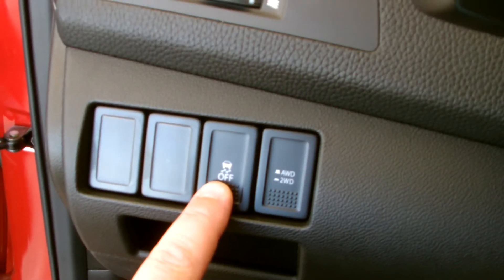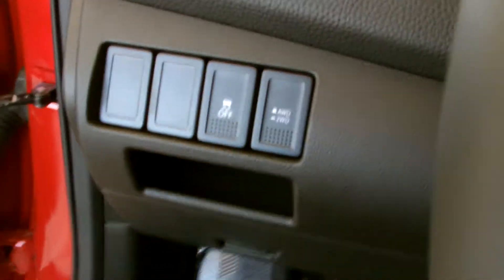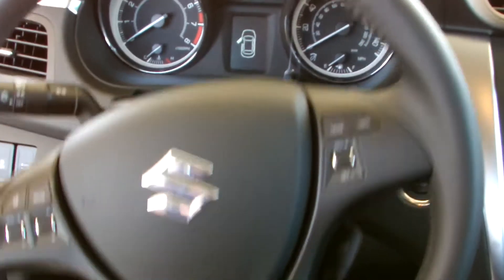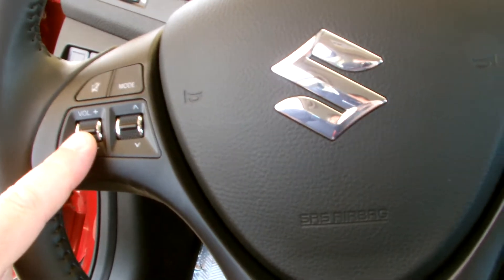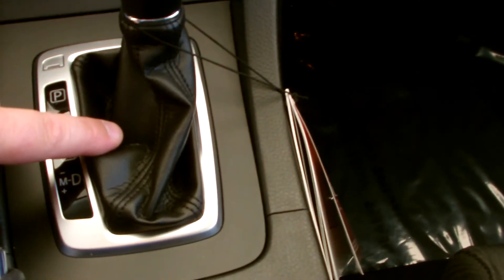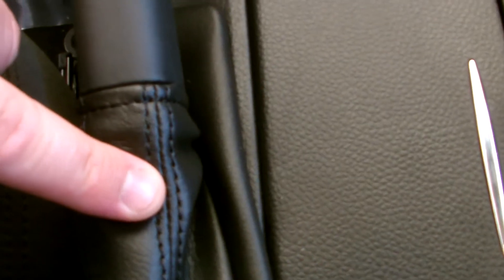Right here is your electronic stability control and all-wheel drive override. With the steering wheel you get tilt and telescopic, which gives you much more flexibility. Steering wheel controls for your stereo and cruise, leather-wrapped steering wheel, leather-wrapped shift boot, leather-wrapped e-brake boot. Cup holders there and cup holders in each door.